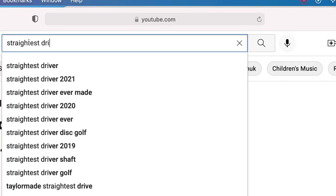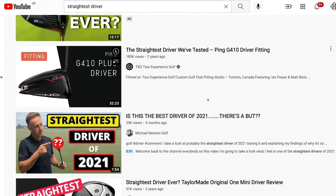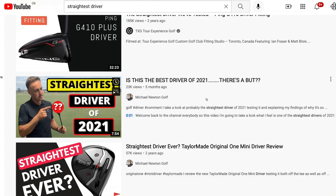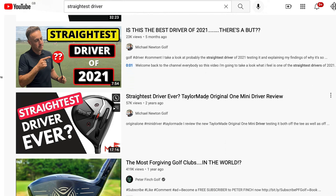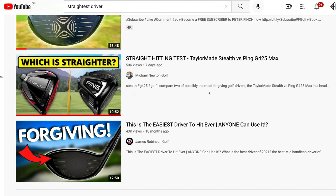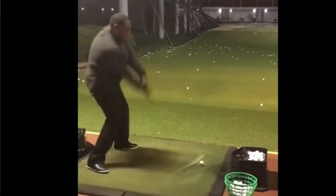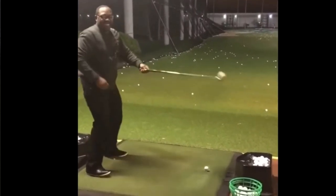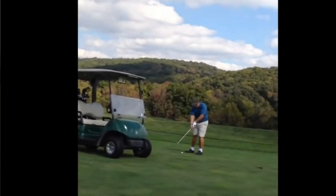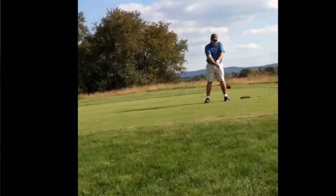For guys that are starting the game — I understand and sympathize — I can see what a lot of creators are trying to do with that title, because that is what the market wants. An amateur golfer starting the game, first, second, third, fourth year, wants straighter drives. It means you're going to score better, it gives you confidence. Some of the biggest fears of amateurs is hitting a bad tee shot off the first in front of their friends or in a tournament.